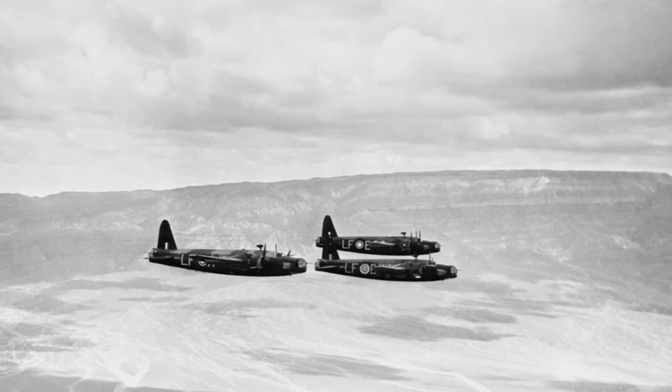The Wellington's story wasn't confined to the skies above Europe. Over the churning waters of the Atlantic, it proved itself as an adept submarine hunter. Its long range and ability to carry depth charges made it a crucial asset in the Battle of the Atlantic, where it was used to great effect against German U-boats.